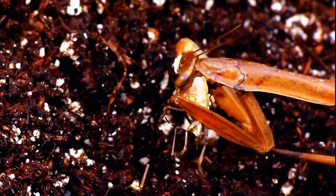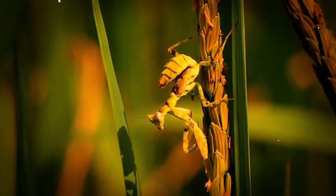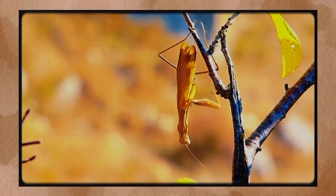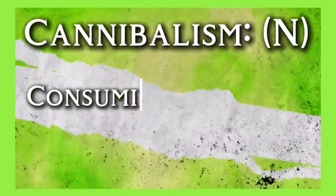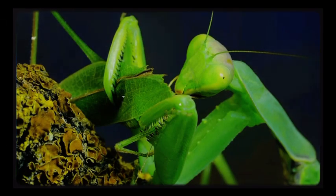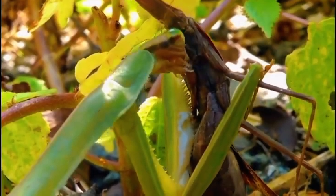Now for the praying mantis's most controversial behavior: cannibalism. There are three main types observed in mantises: sexual cannibalism, where one partner — usually the female — eats the other during or after mating; juvenile cannibalism, where young mantises eat their siblings; and territorial or hunger-based cannibalism, when adults consume rivals or same-species prey. Mantis cannibalism isn't a rare freak accident — it's a functional and often beneficial part of their lives.